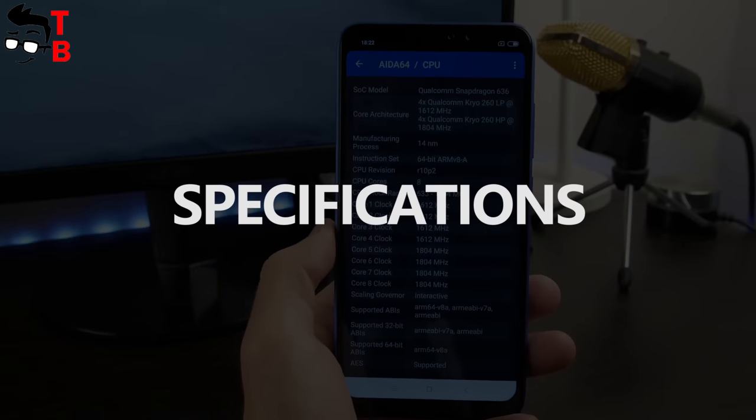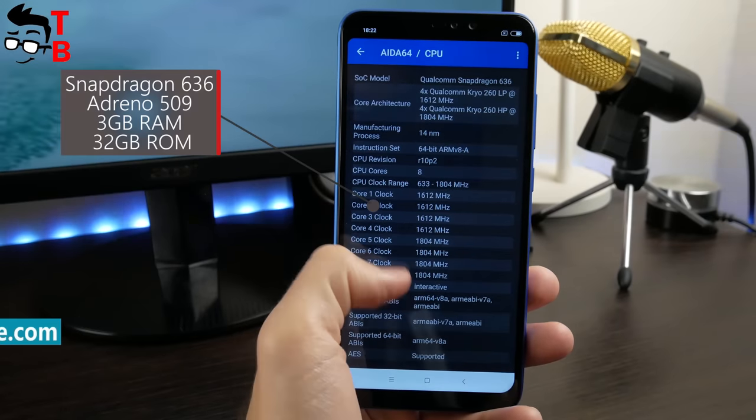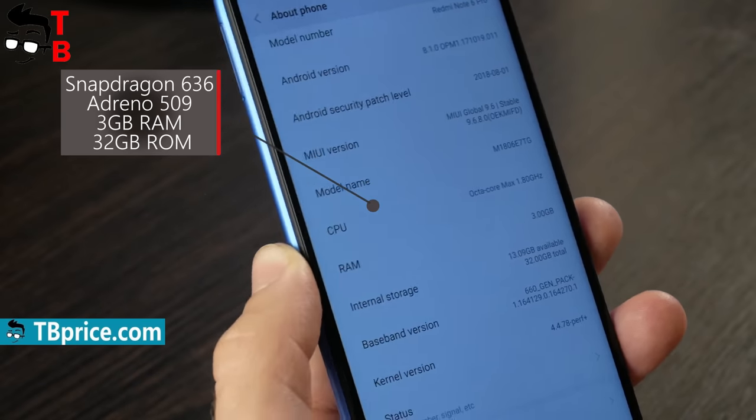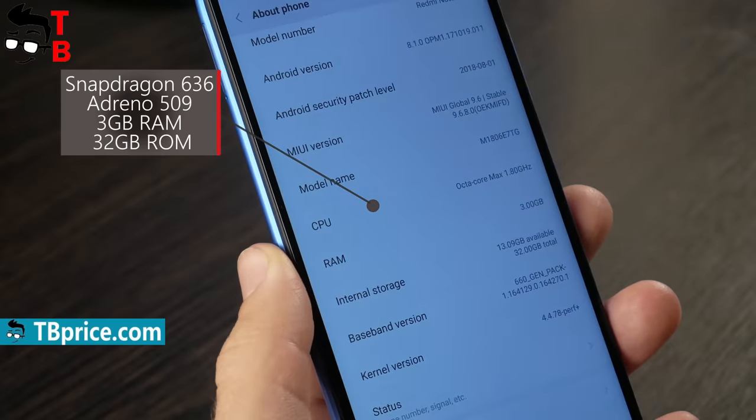Xiaomi Redmi Note 6 Pro is a budget Android device on the Snapdragon 636 chipset. We have a model with 3GB of RAM and 32GB of storage, but you can also buy the 4GB and 64GB version — the price is about $20 more.